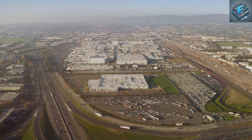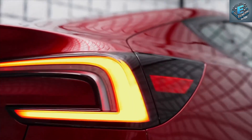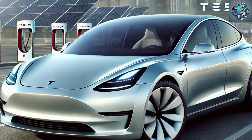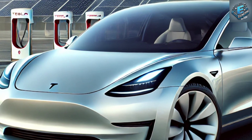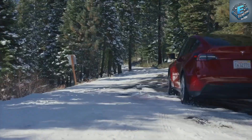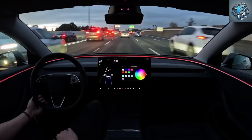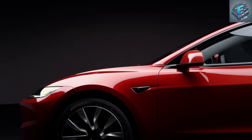To understand the 2025 Model Y's pricing, we have to zoom out and look at Tesla's grand strategy. From the start, Tesla has aimed not just to sell luxury electric vehicles, but to accelerate the world's transition to sustainable energy. Over the years, the company has strategically moved from premium models like the Roadster and Model S to more affordable vehicles like the Model 3 and Model Y. Now, with the 2025 version of the Model Y, Tesla's goal is crystal clear: they want EVs to be as common as gasoline cars. The question is, how do they keep pushing prices down while maintaining innovation?